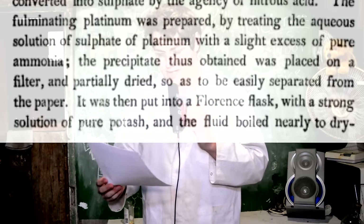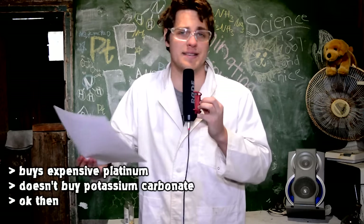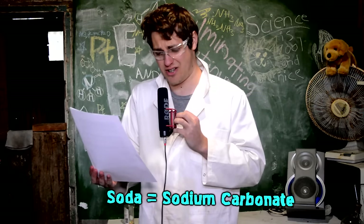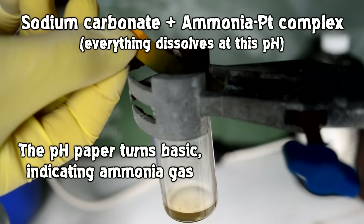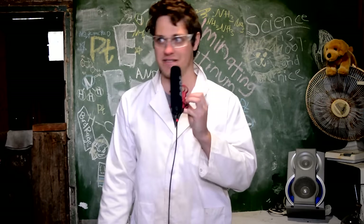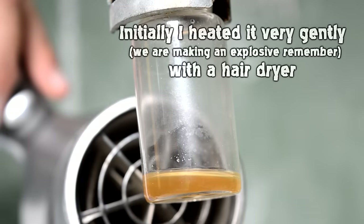I just assume it's ammonia coordinated to the platinum. The white precipitate was partially dried, then put into a flask with a strong solution of pure potash - potash is an old term for potassium carbonate. Later the paper says other alkaline substances such as soda or common cali may be substituted. I have a lot of sodium carbonate, so I used that. I added a strong solution to the ammonium platinum complex, which gave off a lot of ammonia gas. The next step: boil the fluid nearly to dryness. Oh good - boil the fucking super-sensitive explosive until it's nearly dry. You're trying to kill me, aren't you.